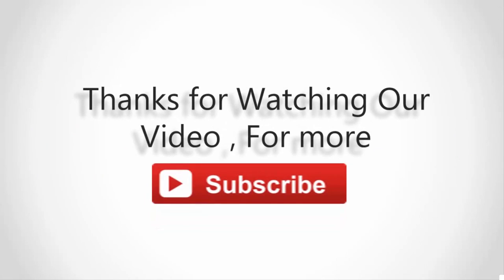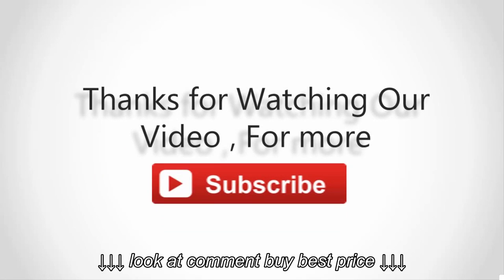Thanks for watching our video. For more, subscribe to our channel and don't forget to like.